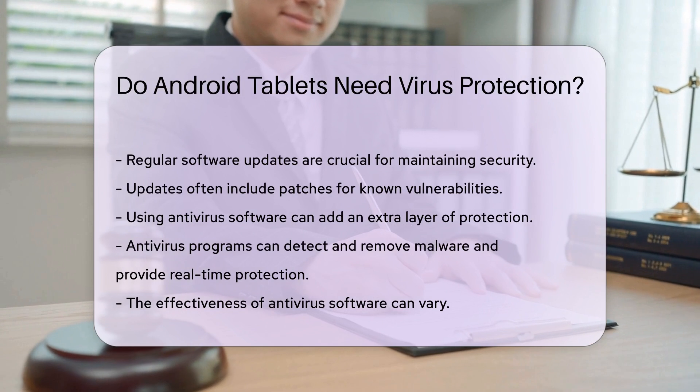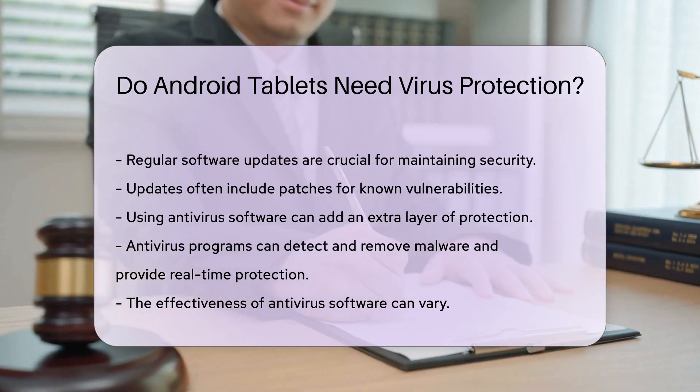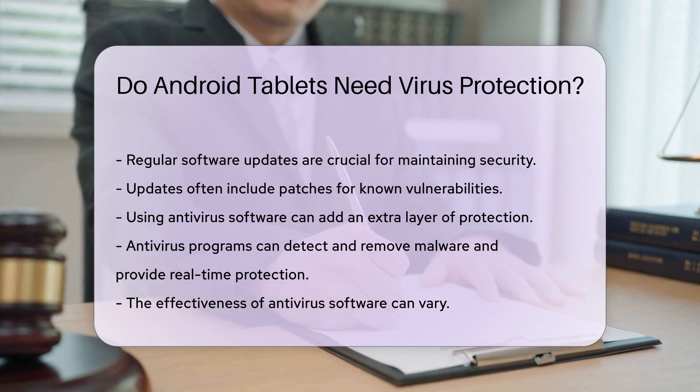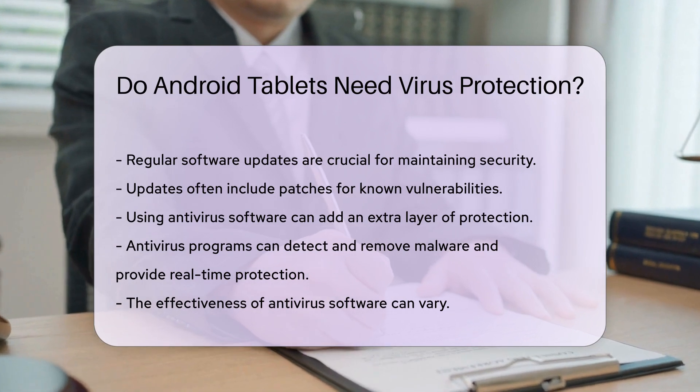Using antivirus software can add an extra layer of protection. Antivirus programs can detect and remove malware and also provide real-time protection. However, the effectiveness of antivirus software can vary, so it is important to choose a reputable antivirus program.